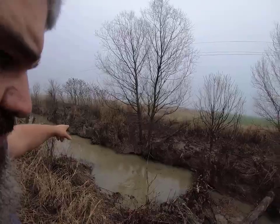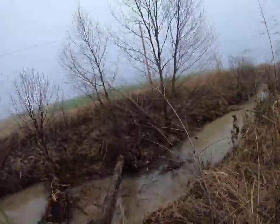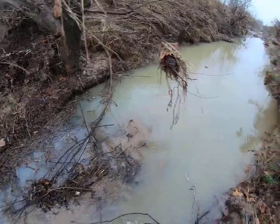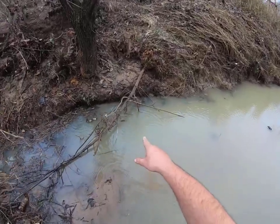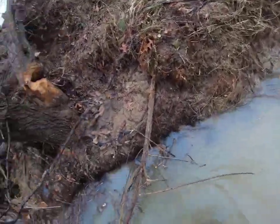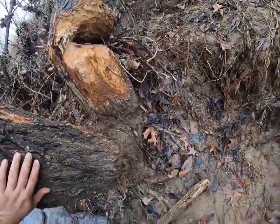We're over here at this ditch now. Looking down here - the 330 is still set. Look underneath that log there. Right here we had a foothold sitting at the bottom of this trail, and we had that trap anchored right here around this tree.